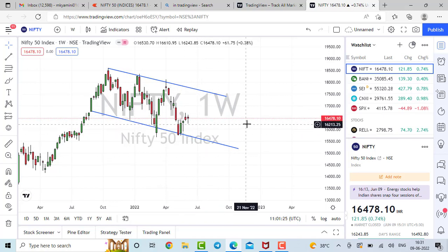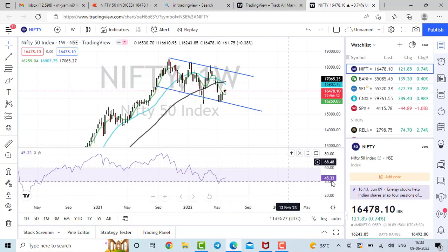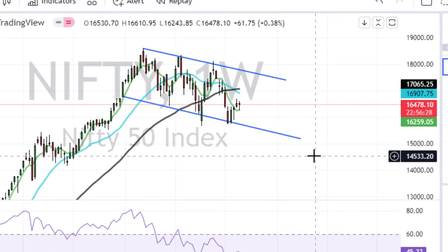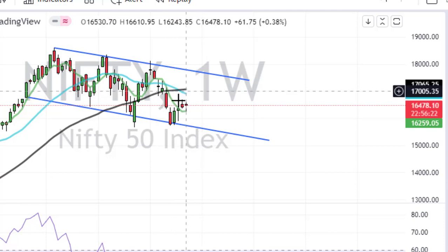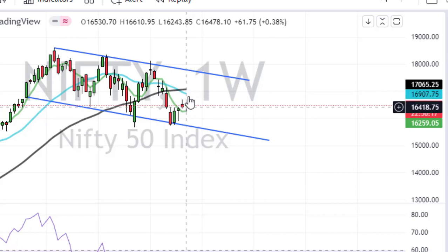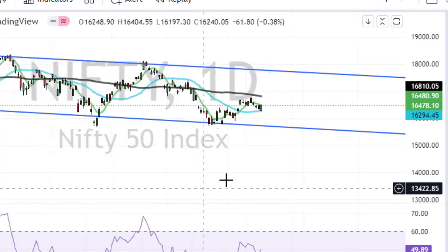Right now Nifty is giving a move which is good. I've added three moving averages and RSI to this chart, and using these I will tell you my analysis. Nifty is rising, but you can see the two shorter moving averages are still below the higher moving average, which is the 50-day moving average, and we are expecting resistance around 16,900.